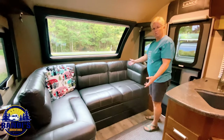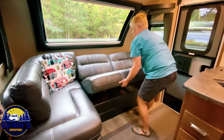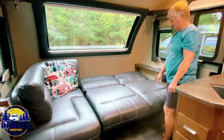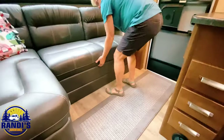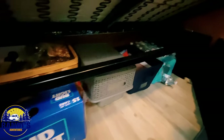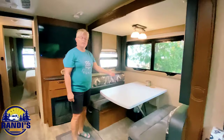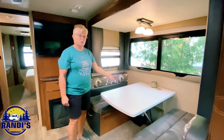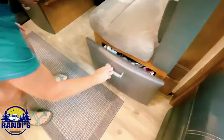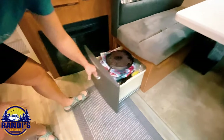The couch also turns into a bed — a really nice extra sleeping area — and there's storage underneath it as well. Moving back, this is the dinette which also will turn into a bed, and there's storage under both of the bench seats. There's a lot of hanging out room in here.